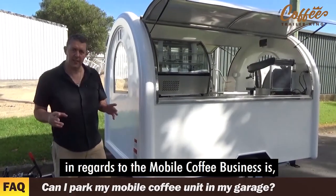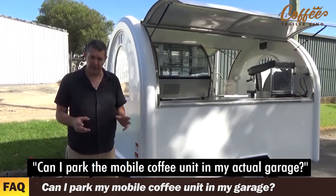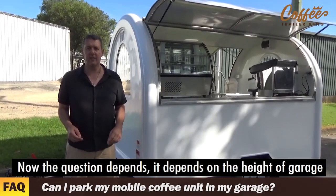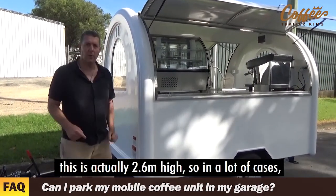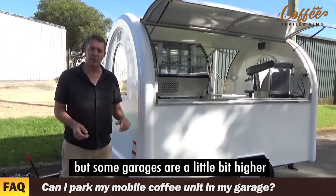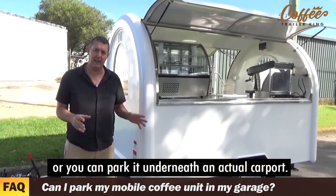A common question about the mobile coffee business is: can I park the mobile coffee unit in my actual garage? The answer depends on the garage height. This one is actually 2.6 metres high. In a lot of cases the unit will have to stay outside, but some garages are a little bit higher, or you can park it underneath an actual carport.